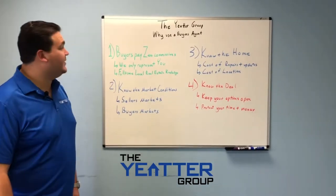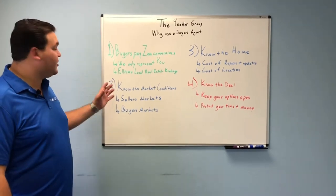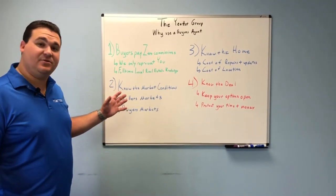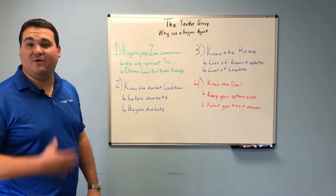Hello, I'm Trey Yedder with the Yedder Group. Today we're going to talk about why you should use a buyer's agent when purchasing real estate. First off, buyers do not pay any real estate commissions to the buyer's agent. All real estate commissions are paid for by the seller. We are a free service to you.